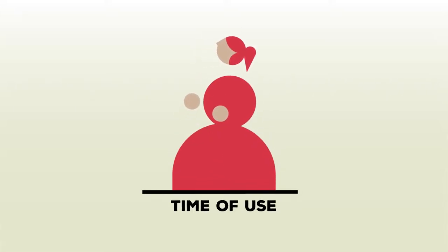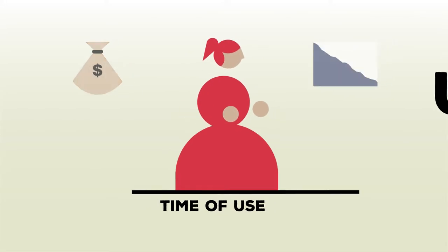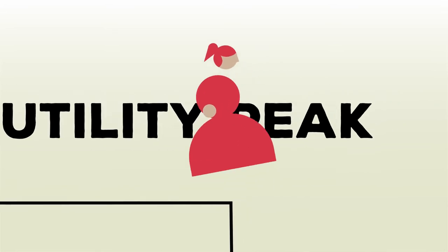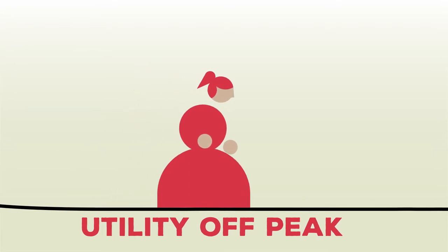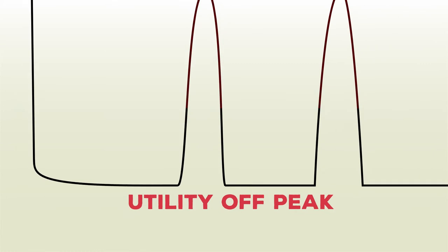As a time-of-use customer, you've already taken the first step towards saving money and the environment. But there's another step you may need to take to get all the way there. As you know, you pay a lower rate for energy used during off-peak hours. But your bill isn't just based on when you use power, but how much you use at a given time.